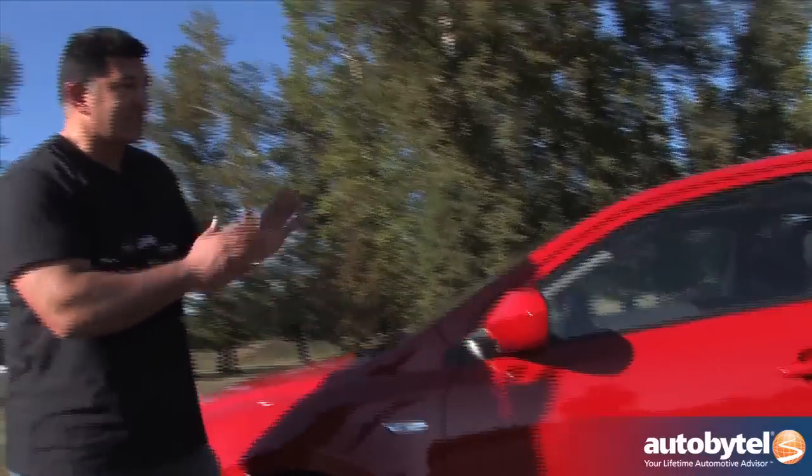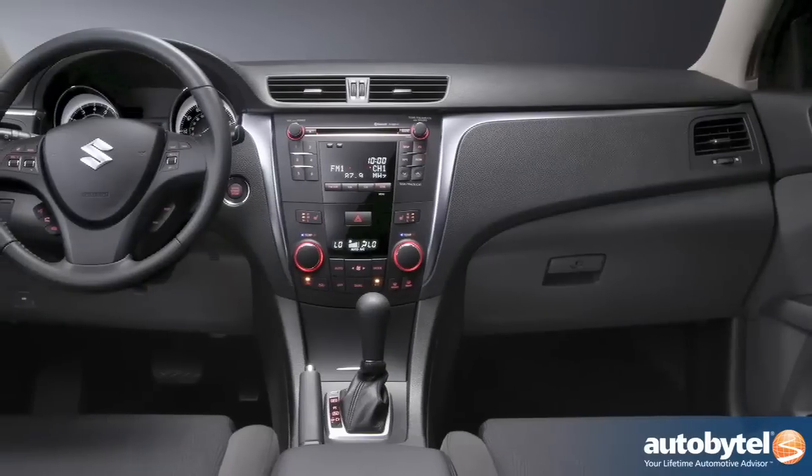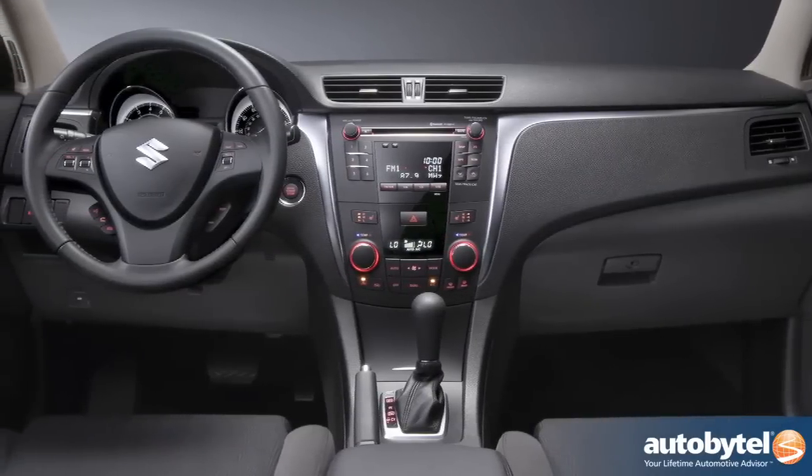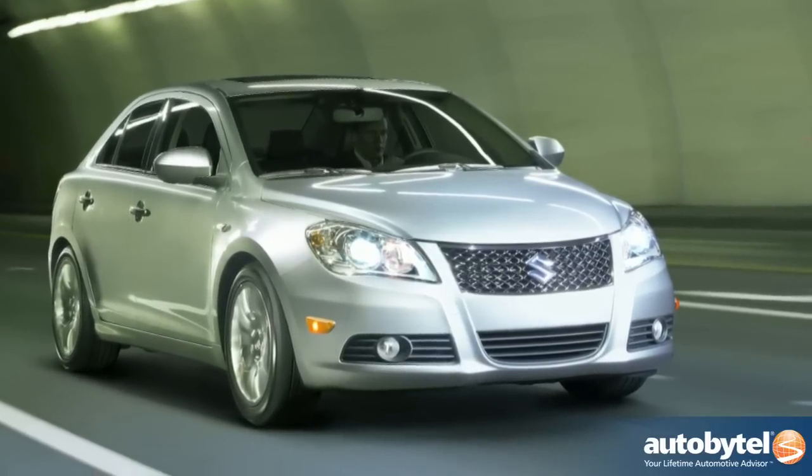As you can see, the car has relatively small proportions but it's very roomy inside. It's not quite as big as a Camry — more the size of an Acura TSX. A little bit bigger than a Mazda 3, a little smaller than a Mazda 6, just to give you an idea.